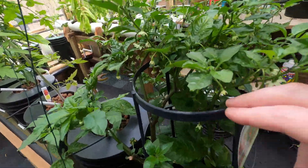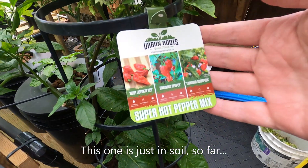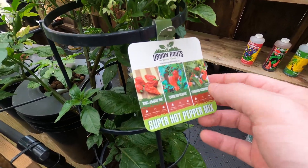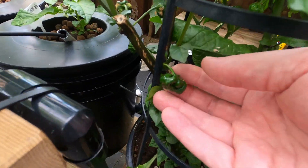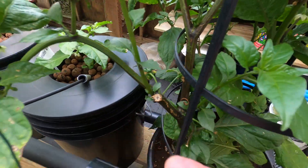The peppers are starting to come in. This is the hot pepper from Urban Roots that I got — Ghost pepper, Carolina Reaper, and Trinidad Scorpion. There's one here, one there growing, a couple here. So that's cool.